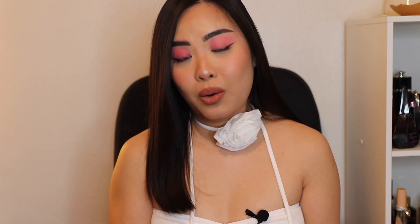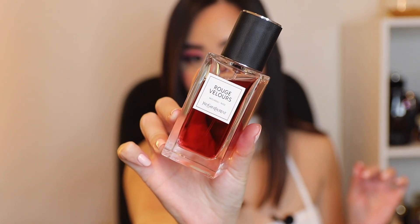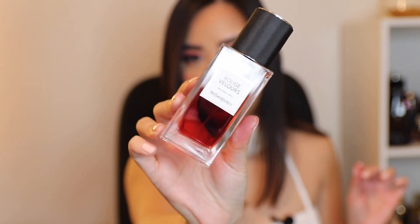Today we're going to do another fragrance full in-depth review video, and this is actually requested by one of you guys. So thank you so much for leaving your requests on my channel. The fragrance we're going to talk about today is Rouge Velours by Yves Saint Laurent. Here is the bottle — it's a very simple clear bottle, but at the same time I think it's very sleek and expensive. This fragrance is actually in Yves Saint Laurent's private line, so it's more expensive than the regular line.